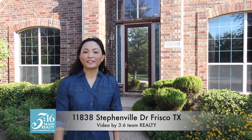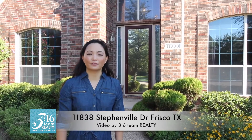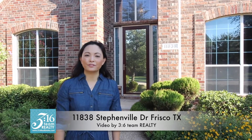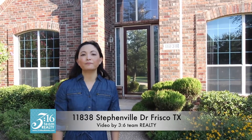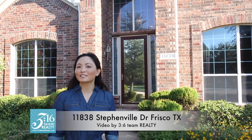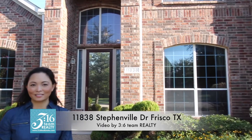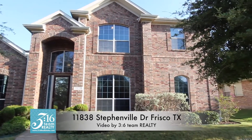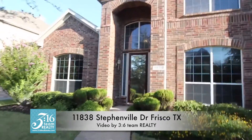Hi, this is Lorena Yeo standing outside 11838 Stephenville out here in Panther Creek Estates. I'd love to show you this beautiful two-story home — four bedrooms, over 3,400 square feet out here in Panther Creek Estates. Join me as I take you on a tour of this wonderful home. This is the front of the house — let's head on inside to see what it has to offer.